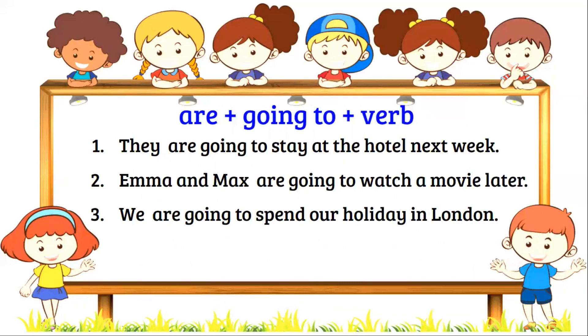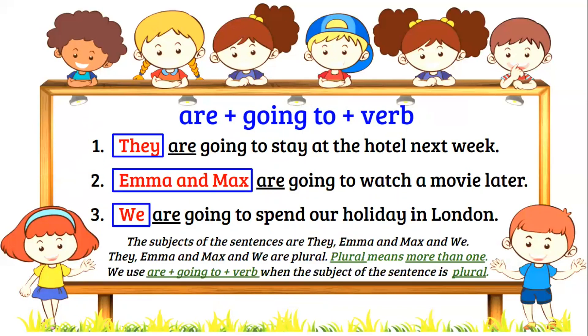Are, plus going to, plus verb. They are going to stay at the hotel next week. Emma and Max are going to watch a movie later. We are going to spend our holiday in London. The subjects of the sentences are they, Emma and Max, and we. They, Emma and Max, and we are plural. Plural means more than one. We use are, plus going to, plus verb when the subject of the sentence is plural.